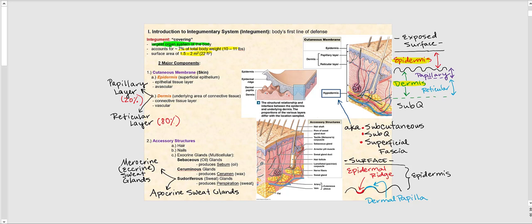The integumentary system is composed of two major components: the cutaneous membrane and the accessory structures. We will cover the cutaneous membrane first, then follow that up with the accessory structures.